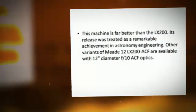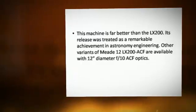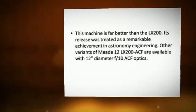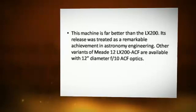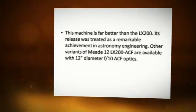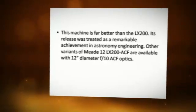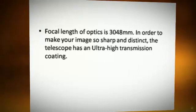This machine is far better than the LX-200, and its release was treated as a remarkable achievement in astronomy engineering. Other variants of the Meade 12 LX-200 ACF are available with 12-inch diameter f/10 ACF optics. The focal length of the optics is 3048mm.